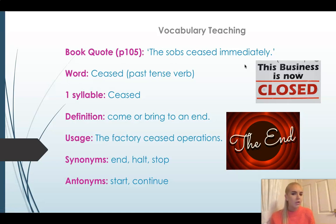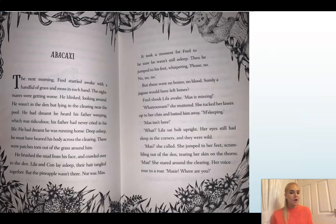I want you to think: who might have been crying out of the characters we know, and why? We're going to start a new chapter today and read the first six pages — three double pages — together. I would like you to be following along or reading out loud too. This chapter is called 'Abacaxi'. We don't know what this word means just yet, but we will be finding out — it does have direct links with the book.